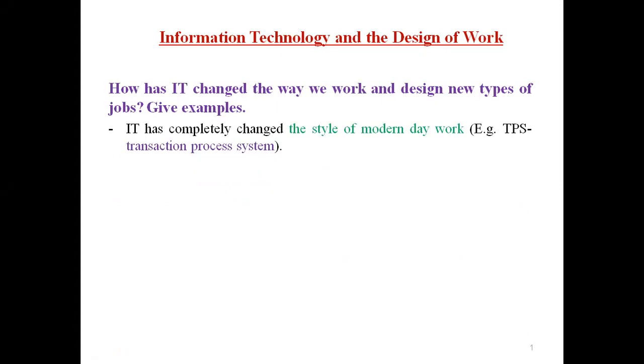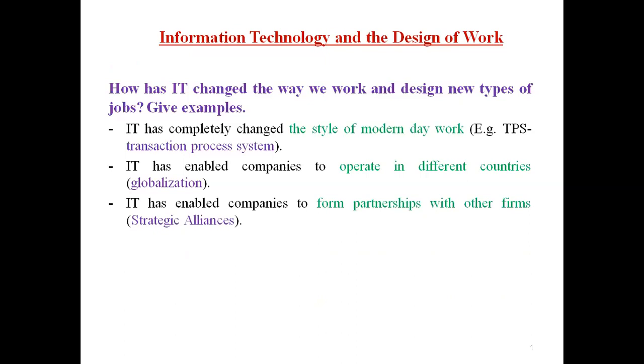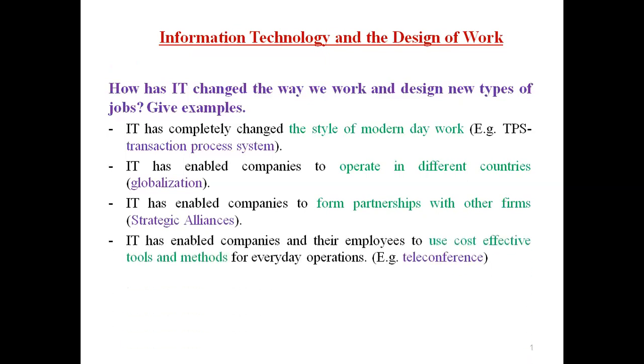IT has completely changed the style of modern day work. For example, TPS — transaction processing systems. IT has enabled companies to operate in different countries; this is globalization. IT has enabled companies to form partnerships with other firms — they work together through strategic alliances. IT has also enabled companies and their employees to use cost-effective tools and methods for everyday operations, like daily conferencing. So these are the main four areas how IT is affecting the design of work these days.